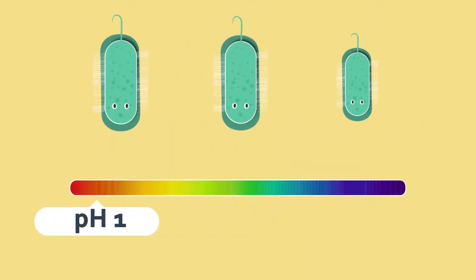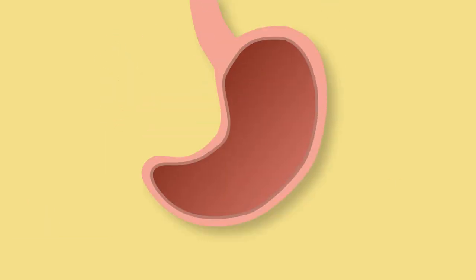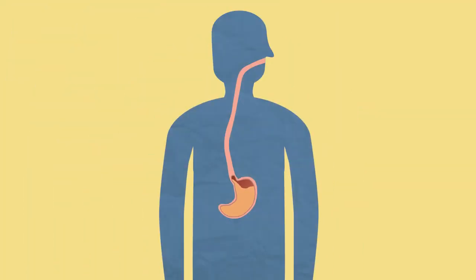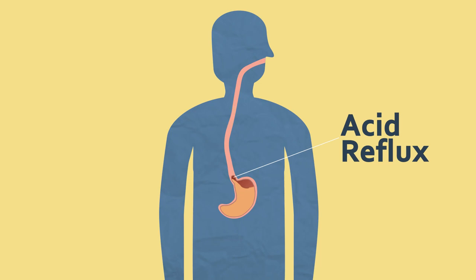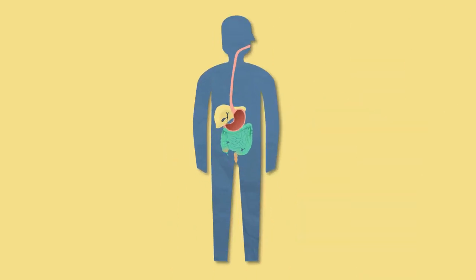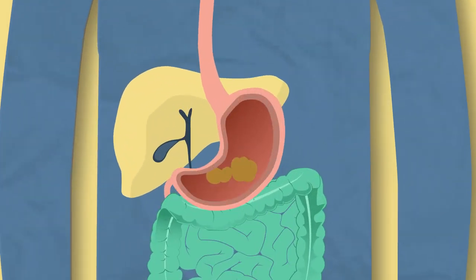The stomach has a layer of mucous lining which stops the cells being damaged. However, if the acid comes up the esophagus it can feel like a burning sensation. This is called acid reflux. The stomach also mechanically breaks down food due to it being made of muscle.